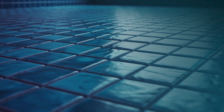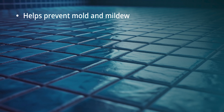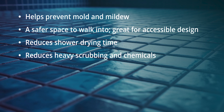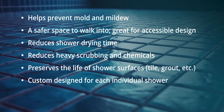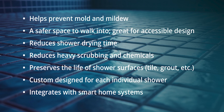These are the key benefits to the AirJet shower drying system: helps prevent mold and mildew, makes it a safer space to walk into, great for accessible design, reduces drying time, reduces need for heavy scrubbing and harsh cleaning chemicals, preserves the life of shower surfaces, custom designed for each individual shower, and a new healthy home innovation that can integrate into smart home technology.